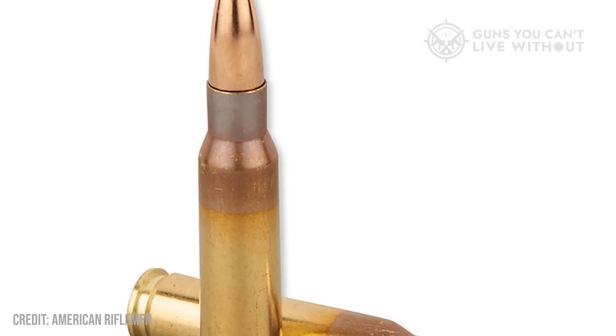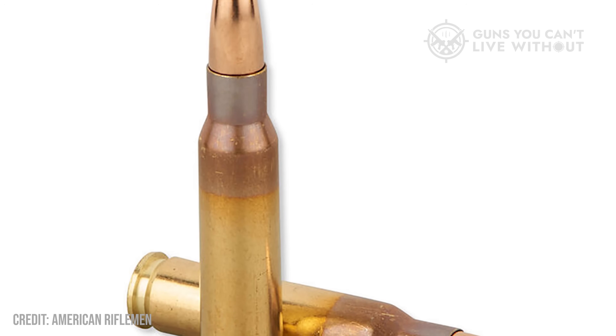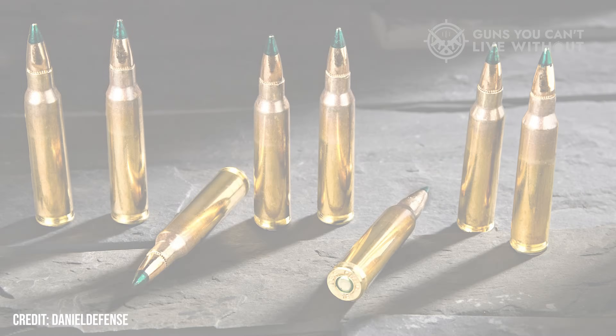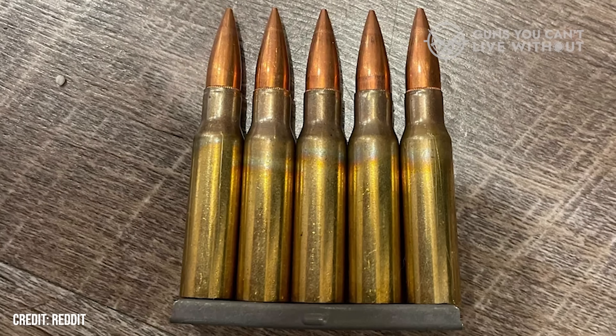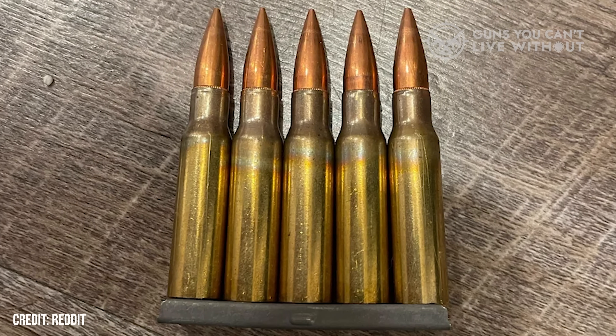A hundred rounds of 7.62 weigh about 5.3 pounds versus 2.5 pounds for 5.56. The extra mass adds up when you're hauling six or seven magazines. Still, 7.62's heavier slugs stay supersonic past 800 yards and punch through barriers better. The 5.56 starts dipping subsonic around 700. So on paper, 7.62 hits harder and reaches farther, but you pay for that reach in recoil and weight.